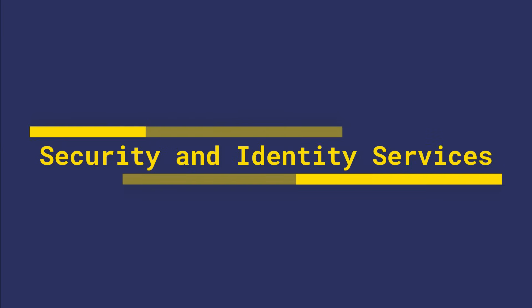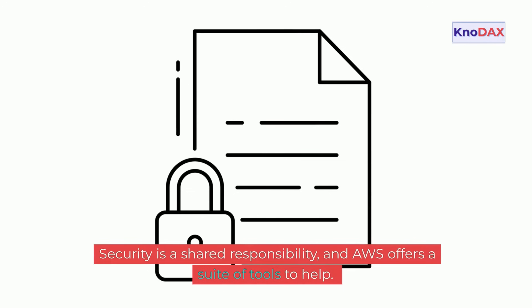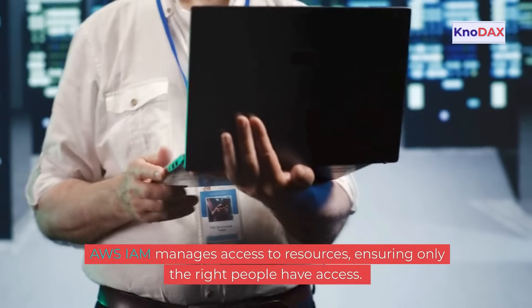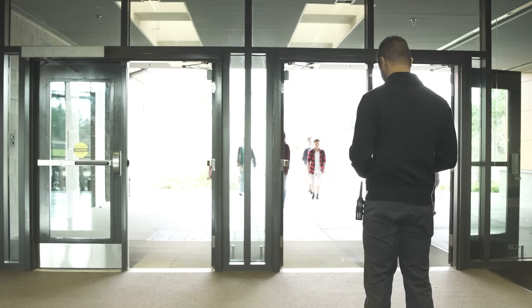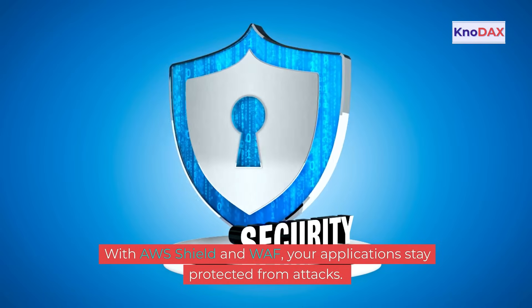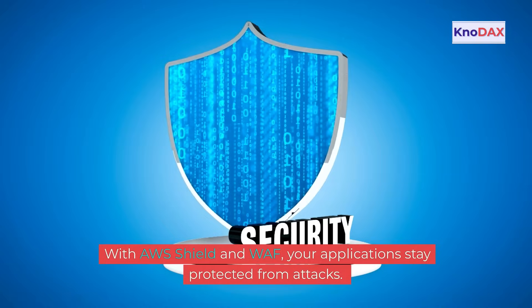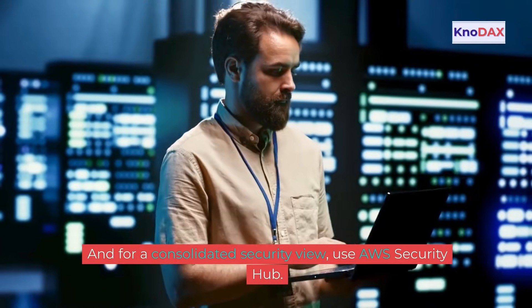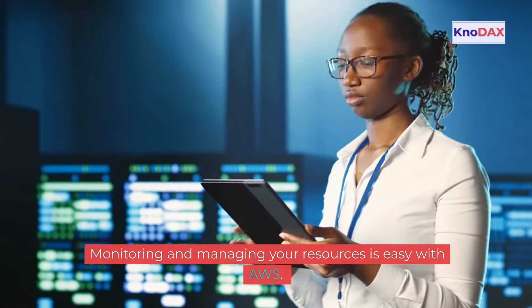Security is a shared responsibility, and AWS offers a suite of tools to help. AWS IAM manages access to resources, ensuring only the right people have access. With AWS Shield and Web Application Firewall, WAF, your applications stay protected from attacks. And for a consolidated security view, use AWS Security Hub.